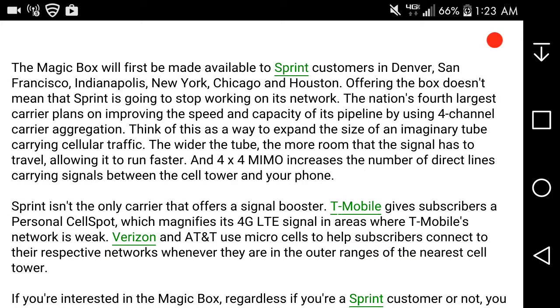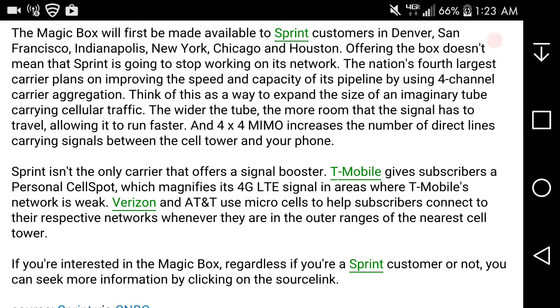A four-by-four MIMO increases the number of direct lines carrying signals between the cell tower and your phone. Sprint isn't the only carrier that offers a signal booster — T-Mobile gives subscribers a personal cell spot which magnifies its 4G LTE signal in areas where T-Mobile's network is weak. Verizon and AT&T use micro cells to help subscribers connect to their respective networks when they are at the outer ranges of a cell tower.